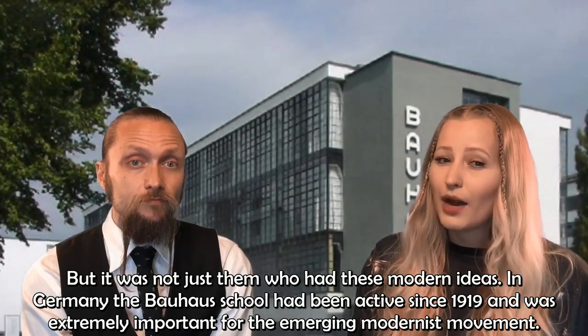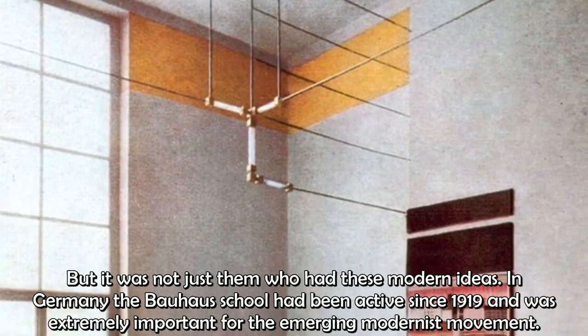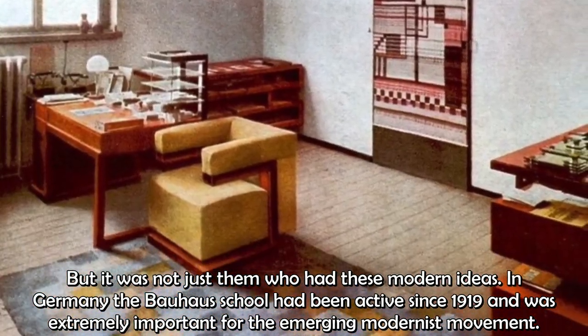But it was not just them who had these modern ideas. In Germany, the Bauhaus school had been active since 1919 and was extremely important for the emerging modernist movement.